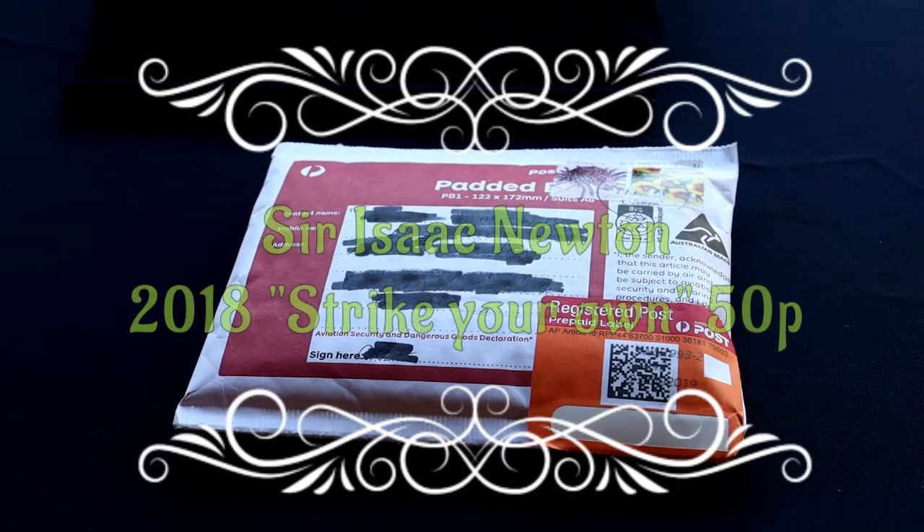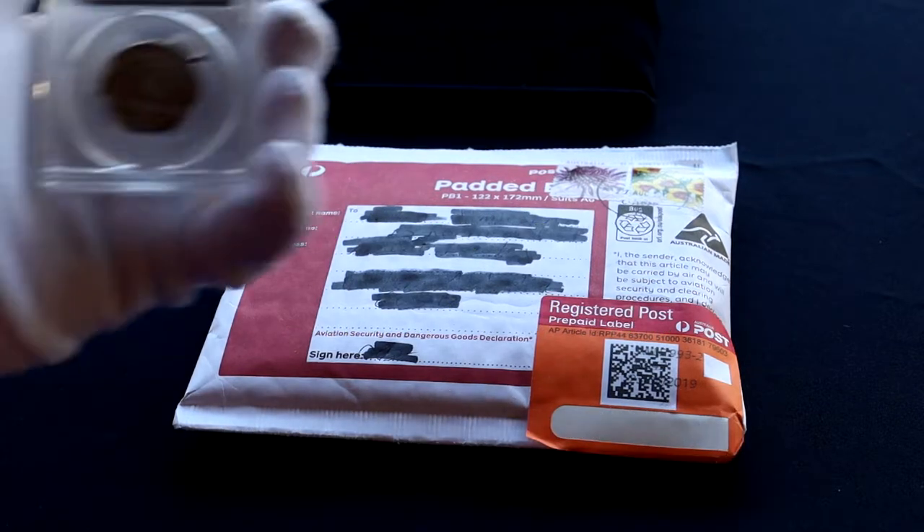Hello YouTube and welcome back to the channel. Just received this package, something I bought from eBay, and just as background I'll show you this before I open it.